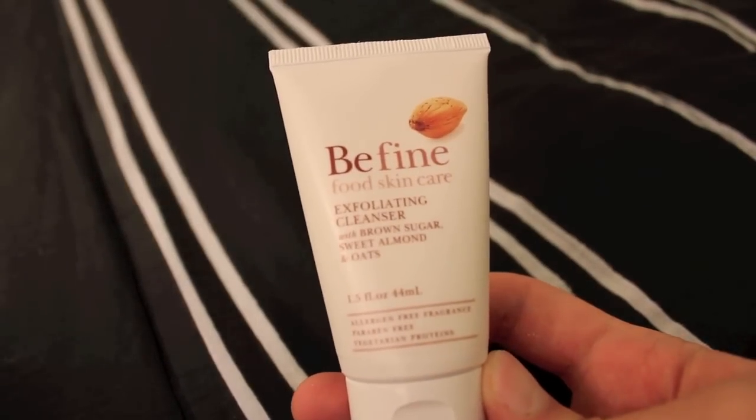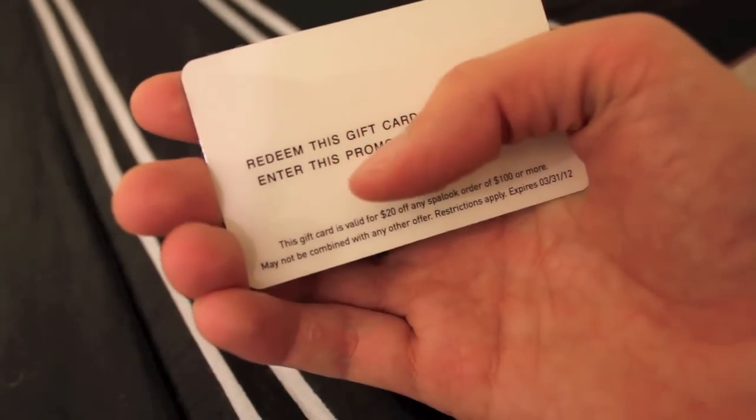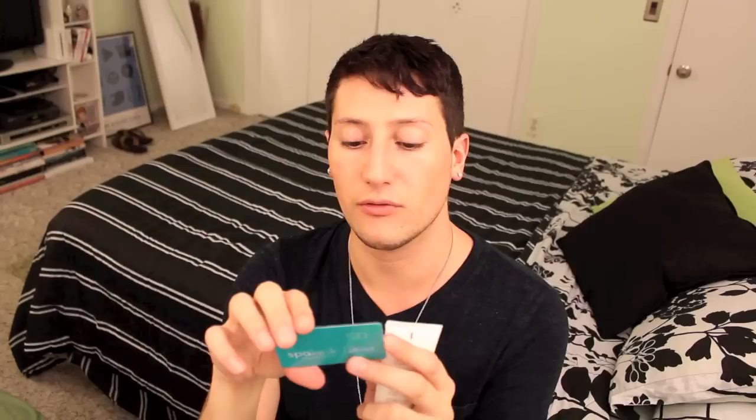There are two more things in here: Be Fine Food Skin Care Exfoliating Cleanser with Brown Sugar, Sweet Almond, and Oats, and a $20 Spa Look Beauty Online Gift Card. Though, the gift card is valid for $20 off any Spa Look order of $100 or more — so there was a catch with that one. Regardless, this is just an extra.